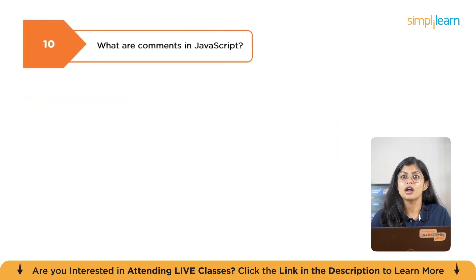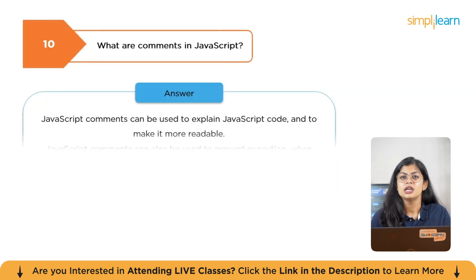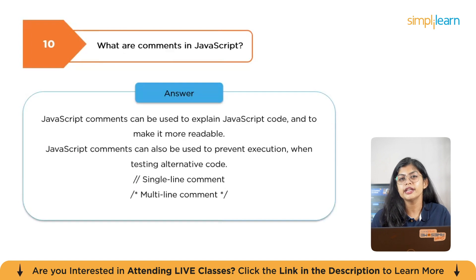The next question is: what are comments in JavaScript? JavaScript comments are used to explain code and make it more readable. They can also be used to prevent execution when testing alternative code. There are two types: single-line comments and multi-line comments.